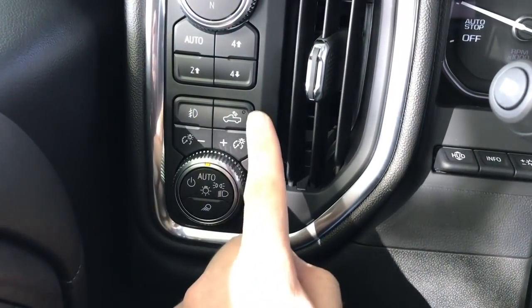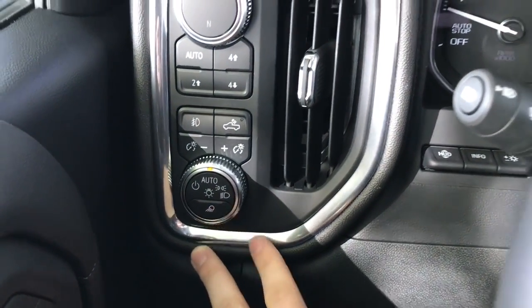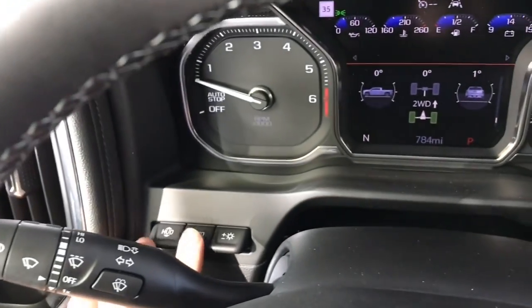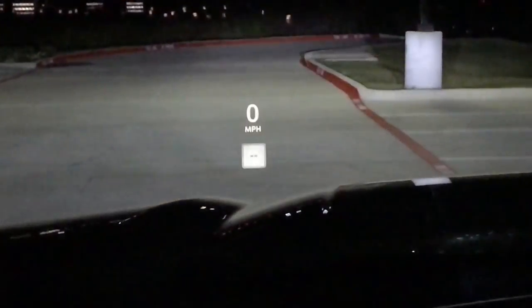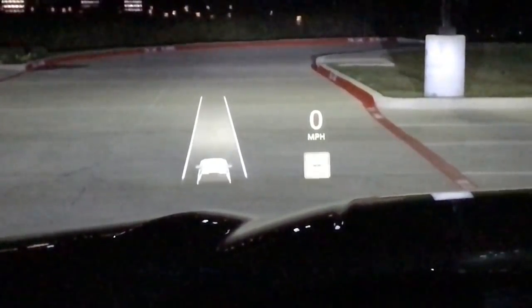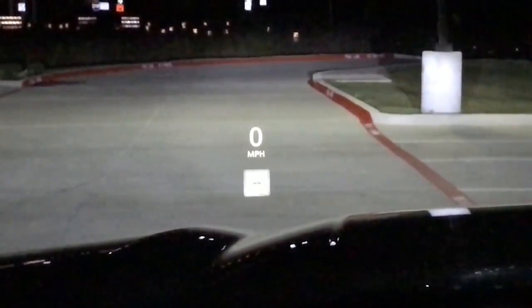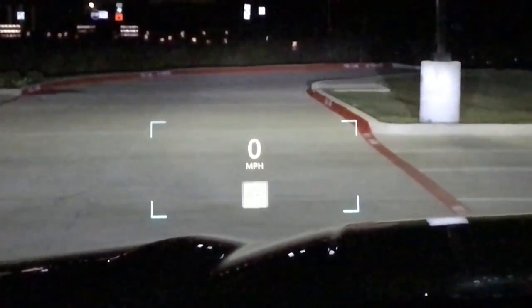All your lighting controls — bed lights, fog lights, perimeter lighting — all very nice and easy to use. The head-up display controls are right here, and the head-up display is a 15-inch display on the AT4 and up. I do like it; there's quite a bit of information you can see and it's very clear and easy to use.